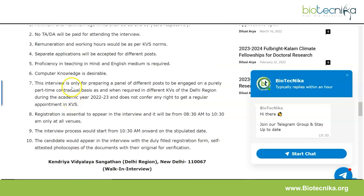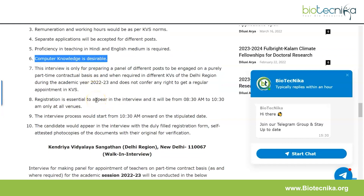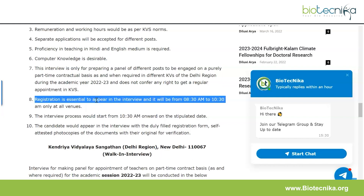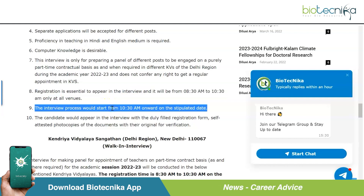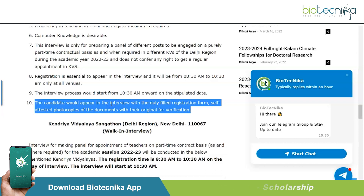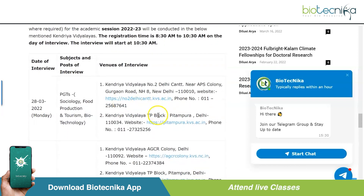This is a walk-in interview. Important notes: the minimum and maximum age limits are 18 and 65 years respectively. No TA or DA will be paid for attending the interview. Remuneration and working hours will be as per KVS norms. Separate applications must be submitted for different posts. Proficiency in Hindi and English medium is required; computer knowledge is desirable. Registration is essential to appear in the interview and will be from 8:30 AM to 10:30 AM at all venues. The interview process will start from 10:30 AM onwards on the stipulated date.